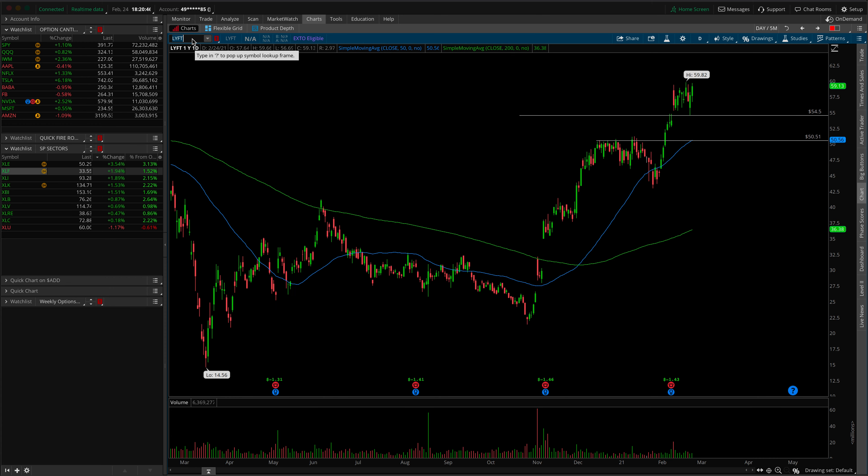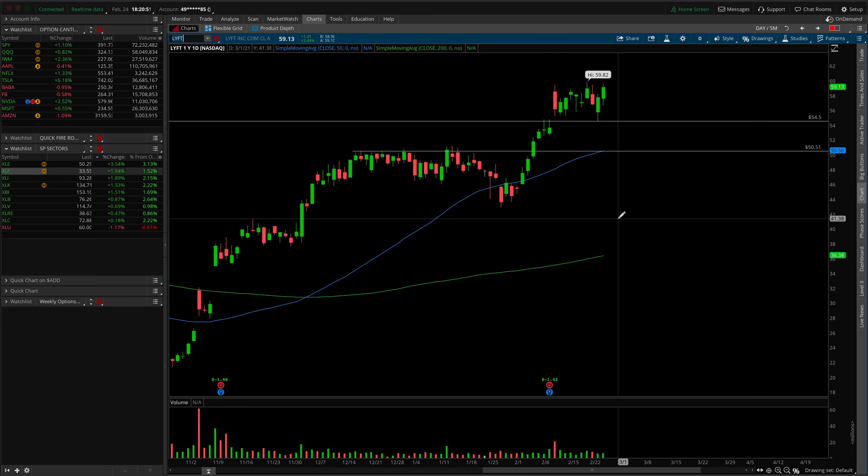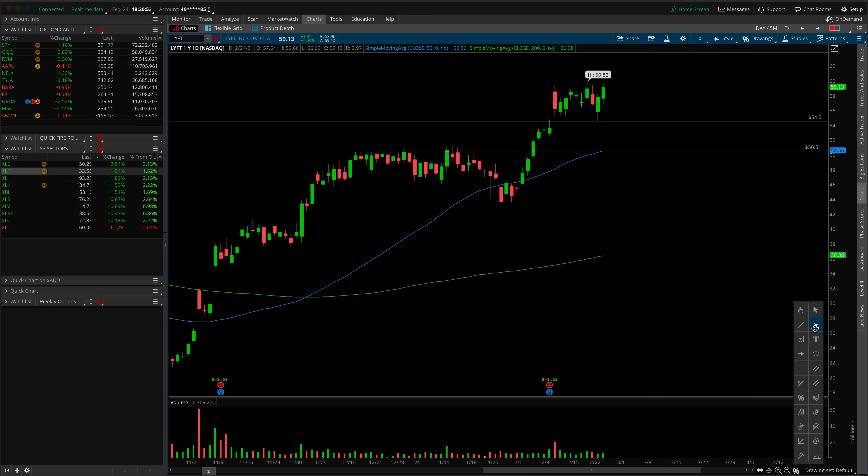The first trade idea is on LYFT - L-Y-F-T, the competitor of Uber. They already announced earnings, so we don't have to worry about that. What I like about this chart is a number of highs all stacking at the same area right into blue sky territory. On any break of the 59.25 mark, you could argue the true all-time high at 59.82 would be the real break. If we see a continuation, a close, or serious acceptance over that level on Thursday or Friday, I'd be looking for a significant move into blue sky territories especially now that earnings have passed and implied volatility on options contracts is not a concern.